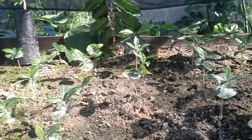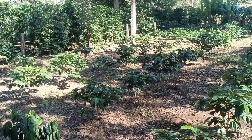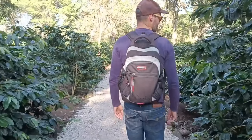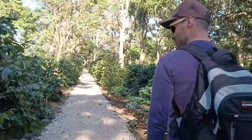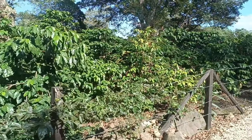La semilla de la mata de café necesita de 7 a 8 meses para germinar. La planta se trasplanta de los 6 a 9 meses. En el cultivo, podan la planta para que no rebase los 2 metros de altura. Sin embargo, puede crecer hasta 15 metros en estado silvestre.